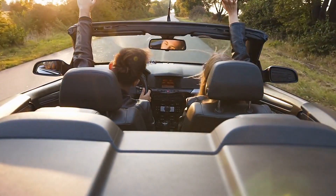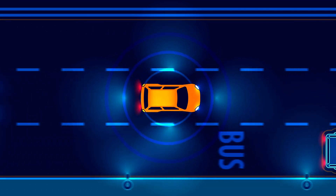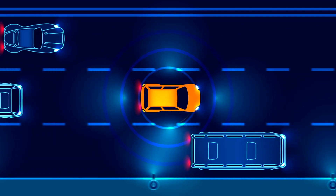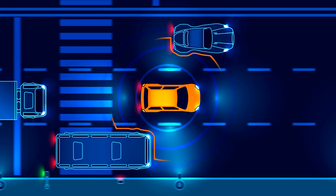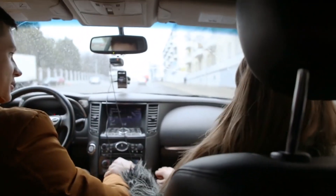What causes my car to shake or vibrate while driving? Driving should be a smooth and seamless experience, but when your car begins to shake or vibrate unexpectedly, it can be concerning. Several factors can contribute to this unsettling sensation.